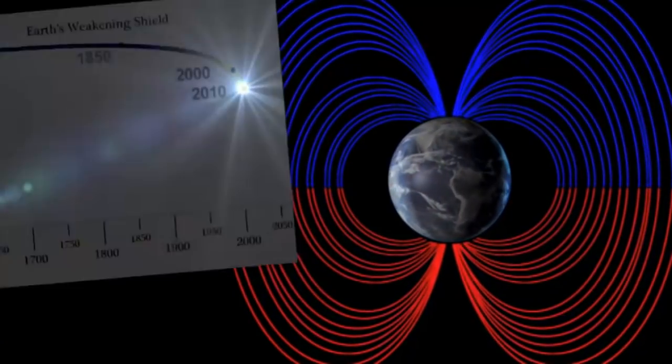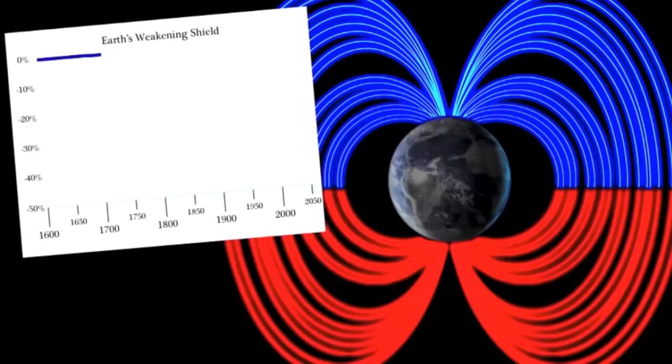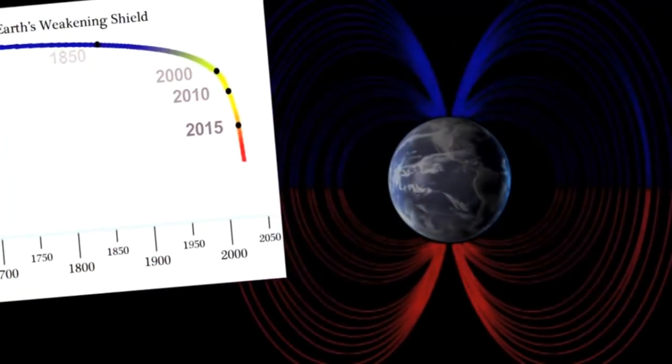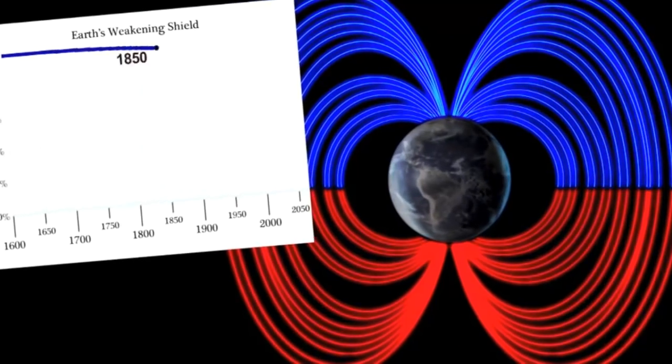The World Magnetic Model is only updated every five years. And luckily, there was an emergency update in 2020 to update the five-year 2020 update after it was released in 2019. That's just how fast the vertical drop-down is.